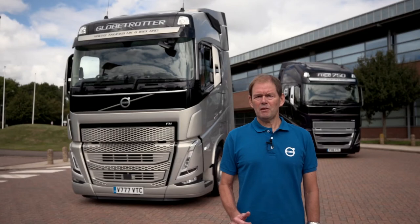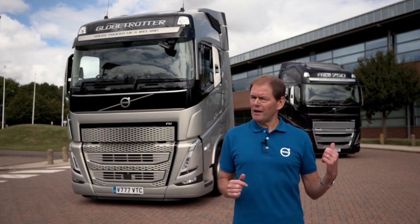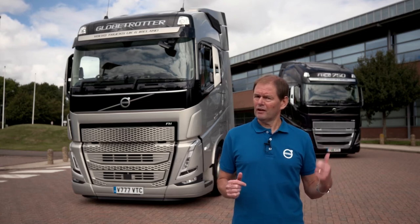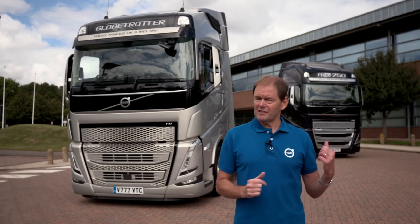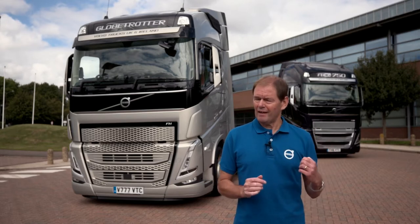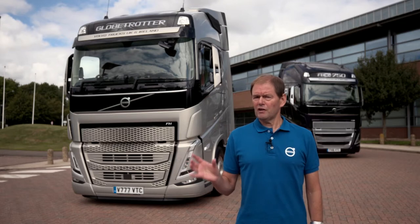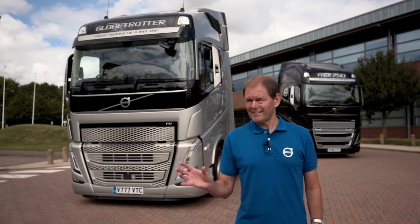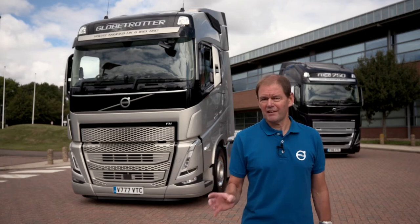Welcome, my name is Duncan Seaman. I'd like to introduce you to our FH models and our top of the range FH16 model. This is the Globetrotter cab, the FH16 and the Globetrotter XL. We also do them in sleeper and low roof versions for restricted access. They come with all steel cabs for enhanced safety, because that is one of our core values.